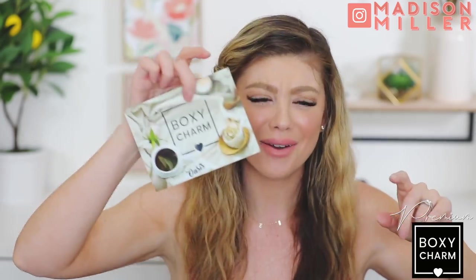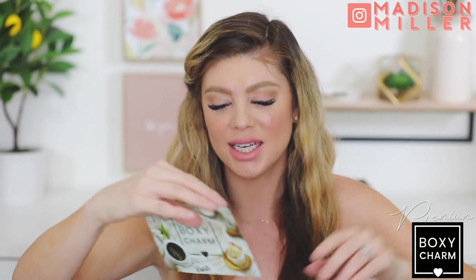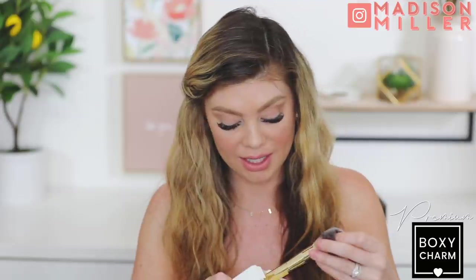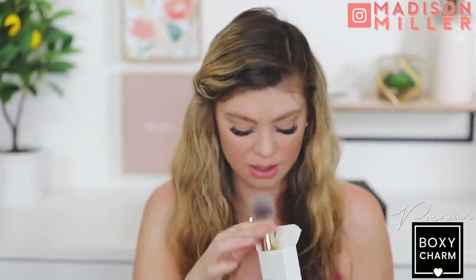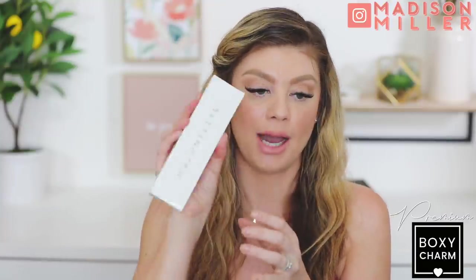BoxyCharm Luxe only comes every quarter and I really like it. Now this is the BoxyCharm Premium. We got a Battington brush set - I've got so many brushes now, but these feel really good. It's a two-piece brush set with a contour foundation brush and a powder brush. Then we have the Inkwell Liner Longwear Matte Eyeliner in Trooper Black from Kat Von D. I haven't tried this form of her eyeliner before - I love one of her eyeliners in Trooper which is probably one of my favorites on the market. I'm excited to try this out.